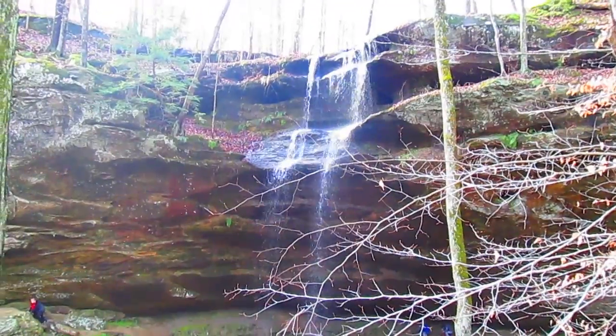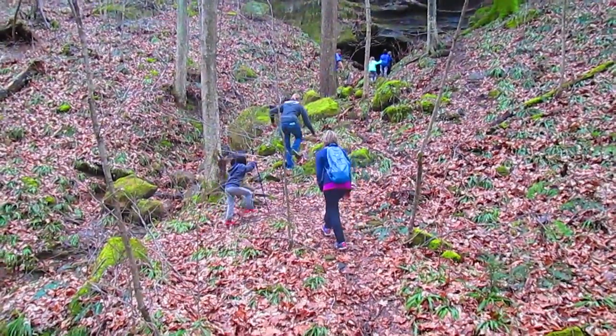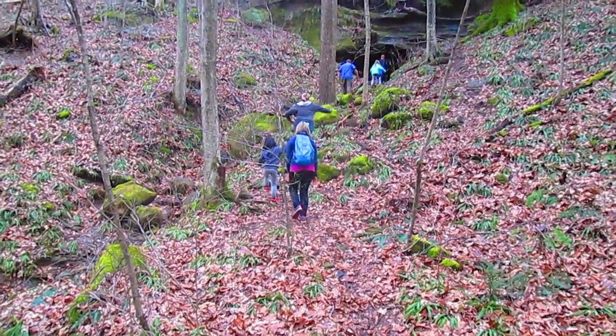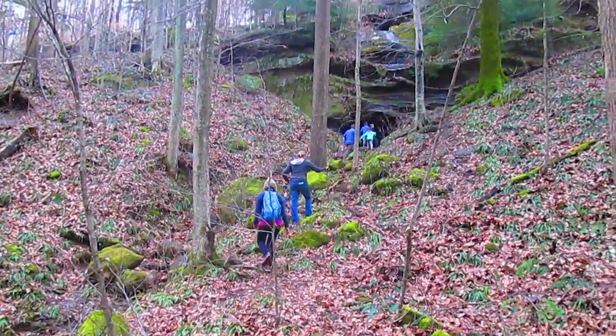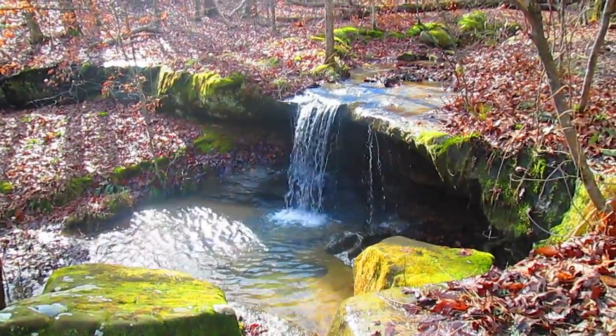Hemlock Cliffs — a very unique area in southern Indiana. The trail is only a mile long, but there's a lot packed into that mile. As the name implies, there are hemlocks and cliffs, also waterfalls, caves, and boulders that need to be explored.